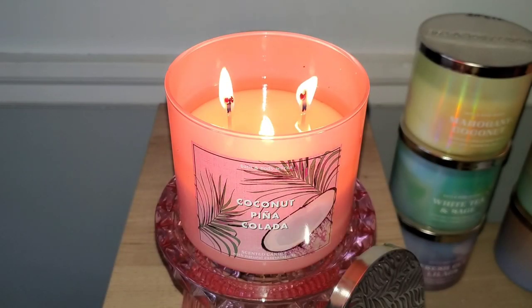Hey guys, welcome back to the channel, and if you are new, welcome. I never had a Pina Colada fragrance from Bath & Body Works prior to trying Candy Cane Colada from Candle Day, which I enjoyed. In that review, I believe I stated that Bath & Body Works should do a Pina Colada fragrance for the summer.